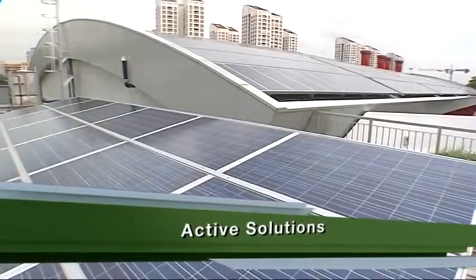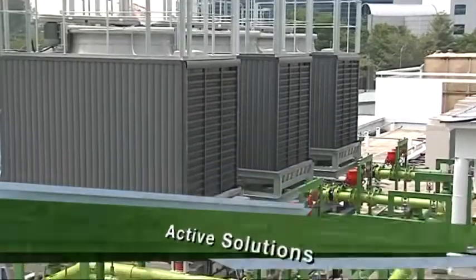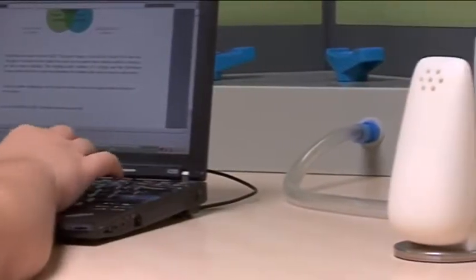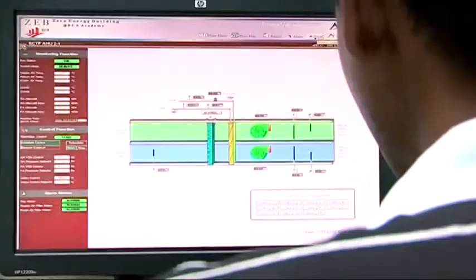Active solutions are energy efficient building systems and equipment that provide for our comfort and function. By means of the total building performance approach, we not only look after the design of the building but also ensure that the management and usage of the building contribute towards total energy efficiency.